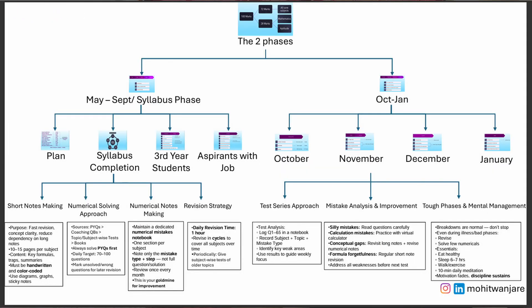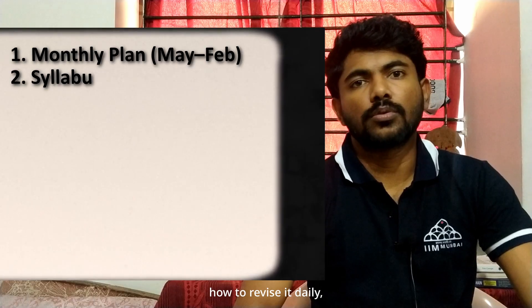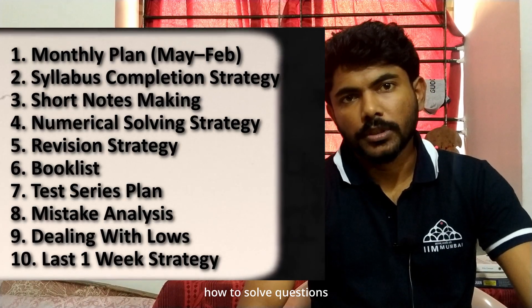We will look at how to complete your syllabus, how to make short notes, how to revise daily, how to solve questions, and towards the end, how to attempt your test series.